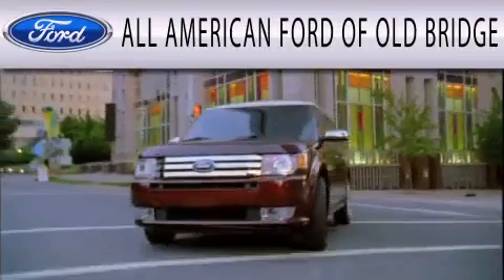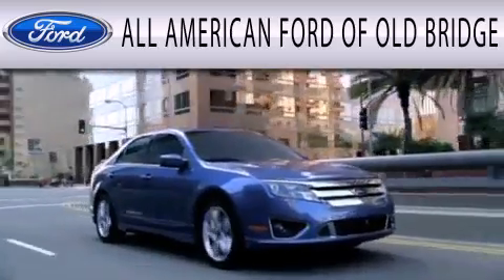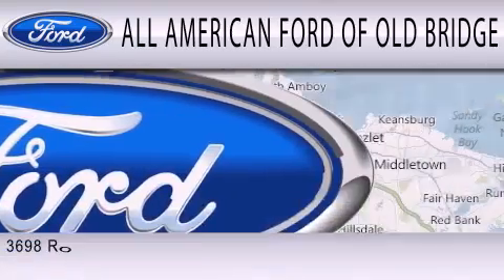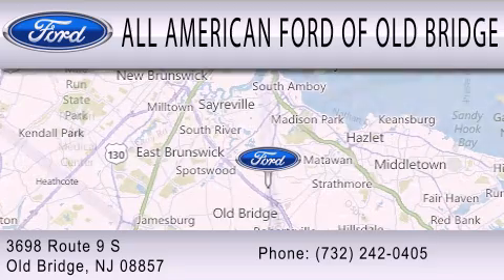All American Ford of Old Bridge is dedicated to doing everything possible to ensure that the experience you have selecting your next vehicle is as pleasant as possible. We are located at 3698 Route 9 South in Old Bridge, New Jersey.